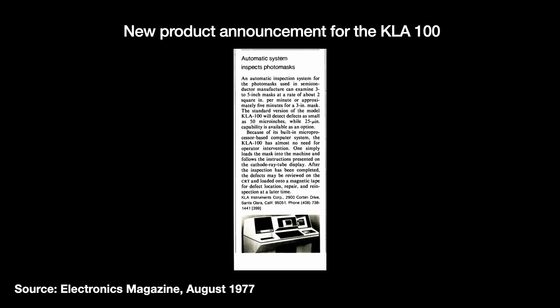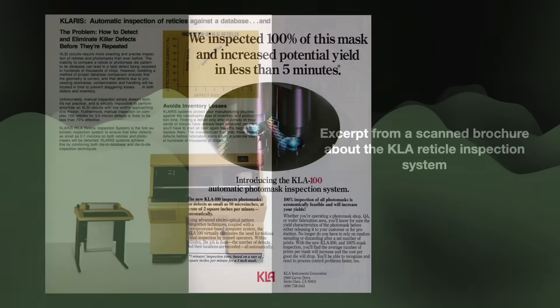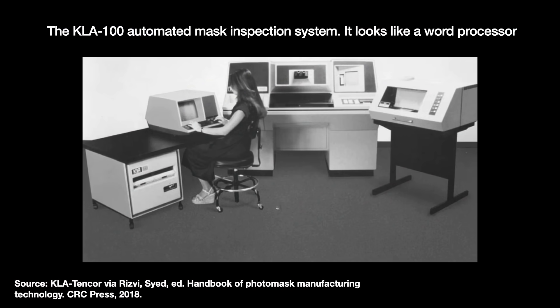In 1978, KLA launched their first product, the KLA-100 — an automatic photomask inspection system that crawled a laser across a mask and recorded the reflection. The KLA-100 not only provided a more thorough, rigorous inspection, but also cut inspection times from 8 hours to as little as 5 minutes for a 3-inch mask. Later systems like the KLA-200 series, released in the early 1980s, added the ability to compare a mask image to a reference image stored in a database. These early automated mask inspection tools showed fab operators that their actual wafer defect densities were far worse than previously thought, but also showed them a way forward.